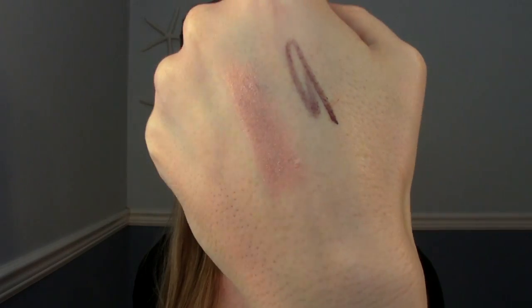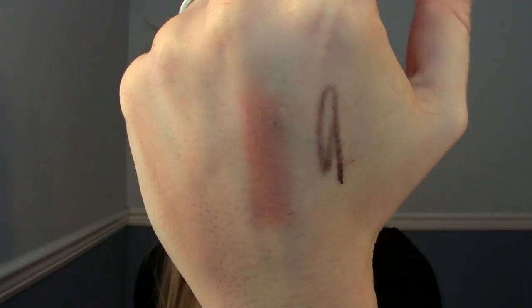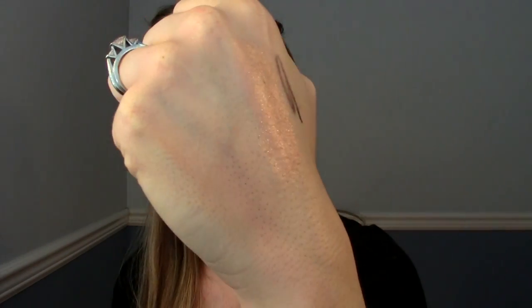This one's from e.l.f. — it's the jumbo eyeshadow stick in a really pretty neutral champagne color that I usually gravitate towards. The problem is the sparkle in it. When you go to blend it out, it gets a bit chunky, but the bigger issue is there's glitter in it and the glitter falls all over your eyes — it does not stay where you put it. You end up with glitter under your eyes, glitter up in your eyebrows, just too much glitter. I'd try a different color without the glitter, but this one's a fail.